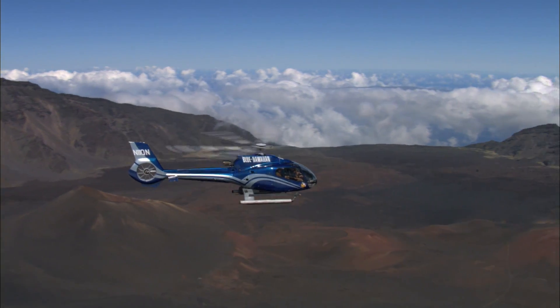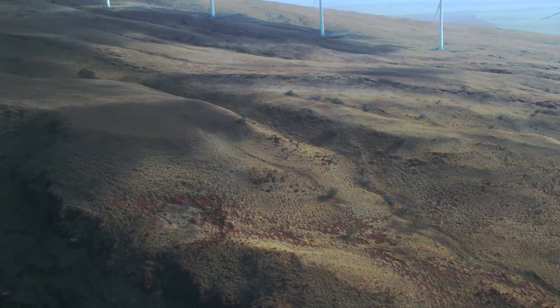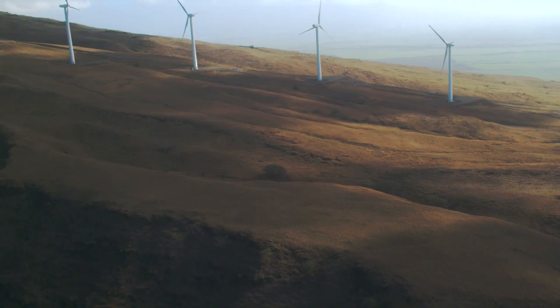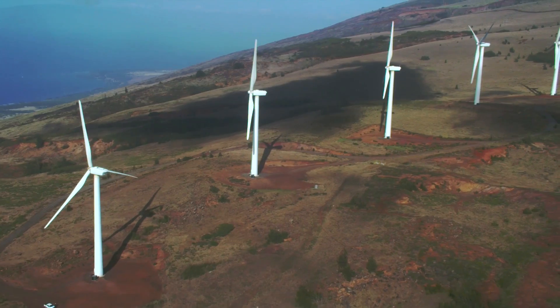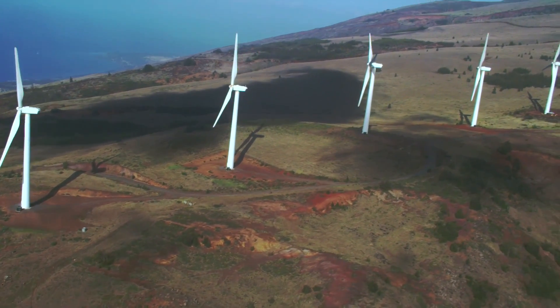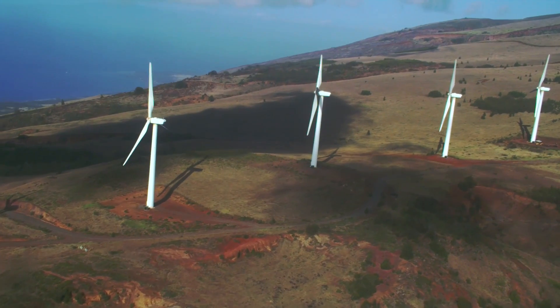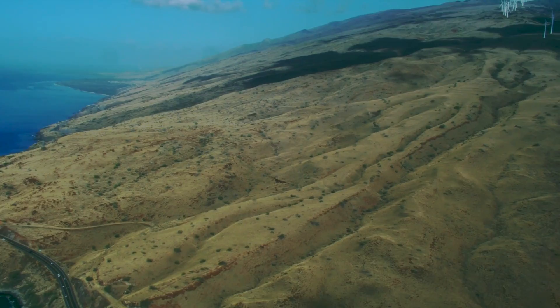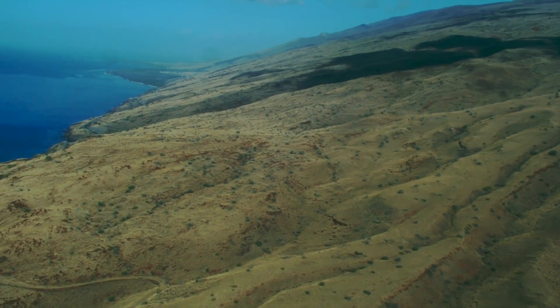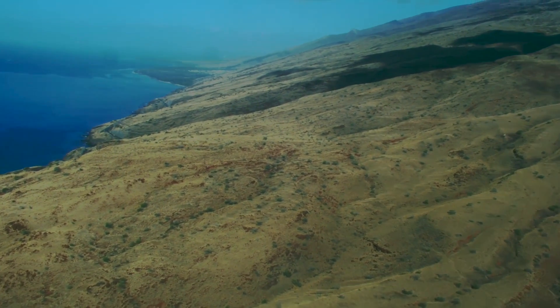The leeward sides of Haleakalā and the West Maui Mountains tend to also be dry. After the orographic lifting essentially squeezes all of that moisture out of the clouds on the windward side, when the air subsides or sinks down on the leeward side, what's left is warm and dry air. That's why the leeward side is very dry — it's in the rain shadow, creating that massive dry zone.